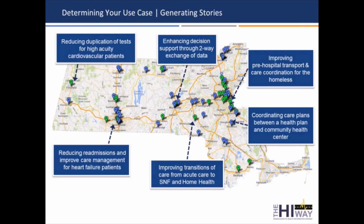This is a sampling of some of the work out in Western Mass with the folks at Berkshire Health and Bay State — they're working on reducing duplicate tests for high-acuity cardiovascular patients. Down in the Springfield area, they've got a number of organizations working on reducing readmissions and improving care management for heart failure patients. Out in Worcester with UMass Memorial Medical Center and CVS Minute Clinic, they're working on sharing information between the two for shared patients. The folks at Milford Regional Medical Center are working with their skilled nursing facility and home health care to improve transitions of care by sending discharge summaries. And here in the Boston area, the Boston Health Care for the Homeless Program is working with Ease Care, an ambulance service, to improve pre-hospital transport and care coordination for the homeless.